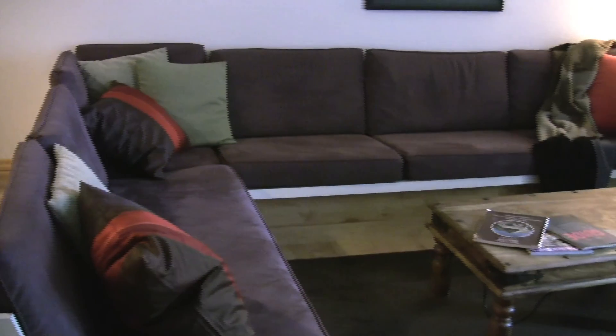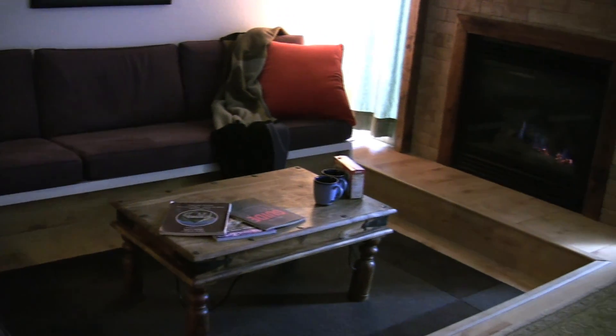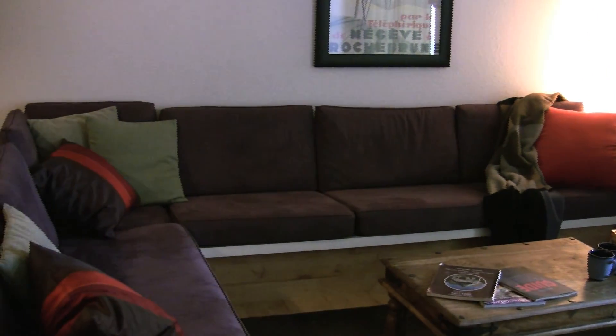Hi, welcome to Park City. We'll start with the interior of the condominium. This is the sitting area, a great place to relax after a hard day of skiing or enjoying Old Town Main Street and the other historical districts in Park City.